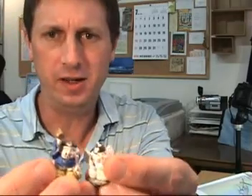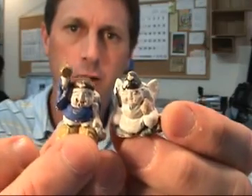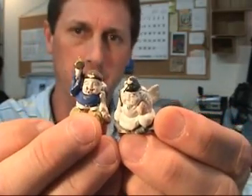Sometimes in this business I encounter items that I just fall in love with and want to keep for myself. This next little statues is just such an item. This is a very, very small representation of two of Japan's Shinto luck gods, Daikoku and Ebisu. These two gods are part of the Shichifukujin group of seven luck gods, and they're probably the most popular of the seven.